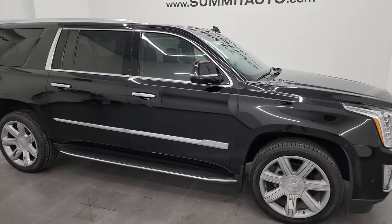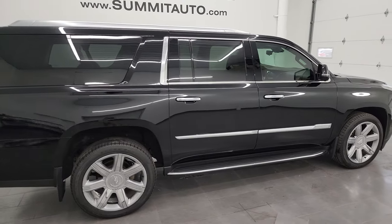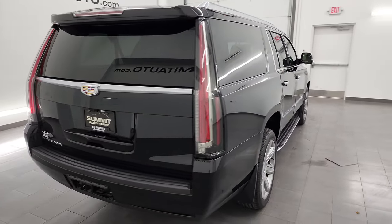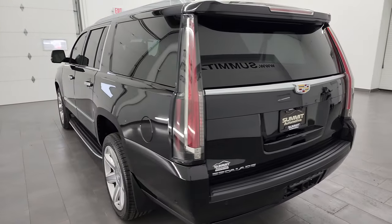Hey, this is Brett, and this 2018 Cadillac Escalade ESV Premium Luxury is stock number 13991Z. I am here at Summit Automotive in Fond du Lac, Wisconsin, your new and used SUV headquarters.